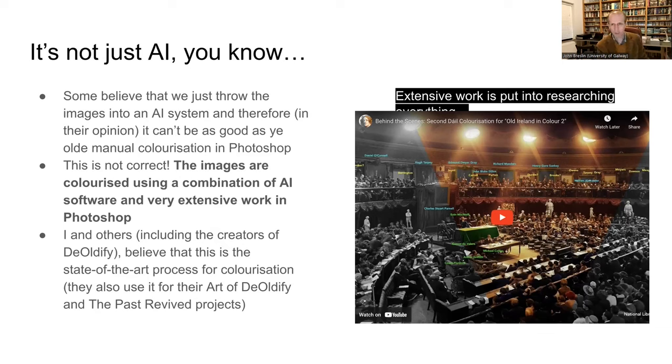Behind the paintings I noticed coats of arms — coats of arms for the mayors of Dublin. I went through all of them to find the heraldic colors and applied those to the coats of arms in the background. Some are only partially visible behind the paintings, but you get the idea of the kind of work involved in figuring out anything you can find on the colors in the picture.